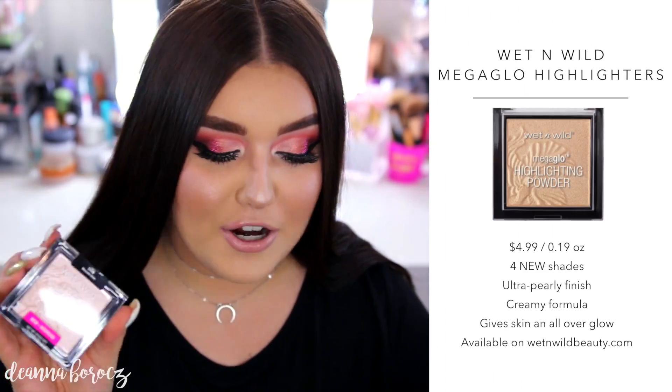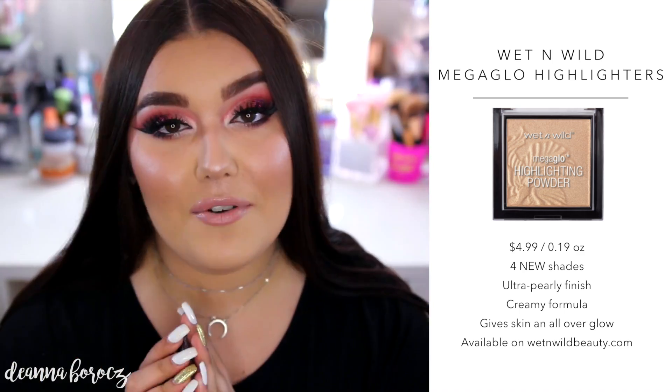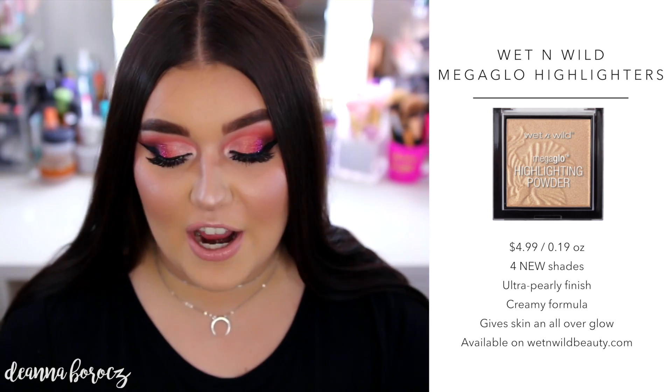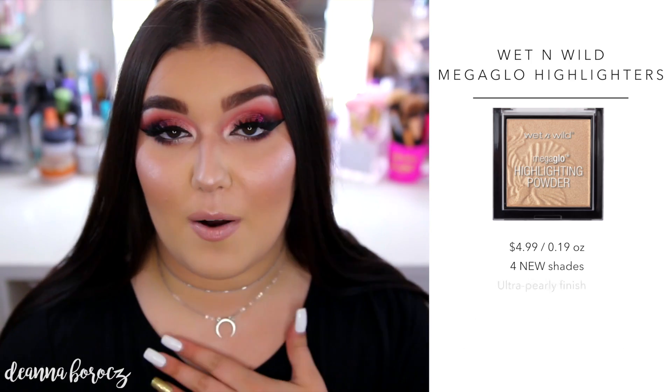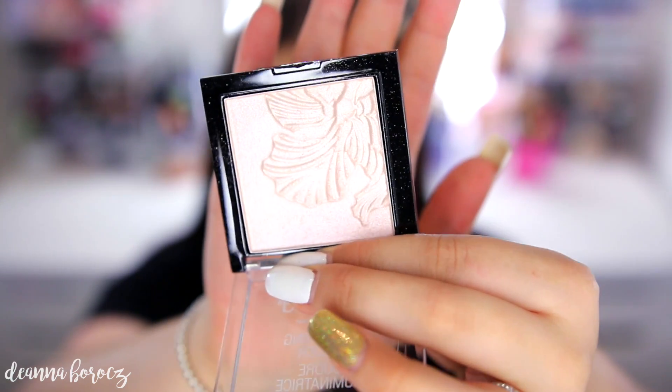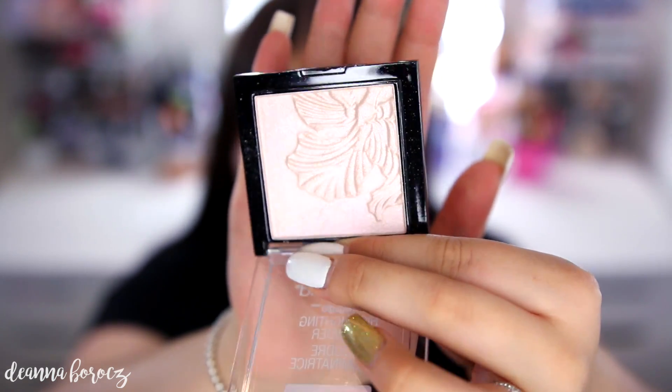As always, I like to tell you a bit about the products before swatching. These are called the Mega Glow Highlighting Powders and retail for $4.99. They're all still available on the Wet n Wild website — I'm not sure when they'll be in stores, but they probably will be. These are new permanent shades, not limited edition. The design has the same flower imprint, and you get the same amount of product: 0.19 ounces or 5.4 grams.